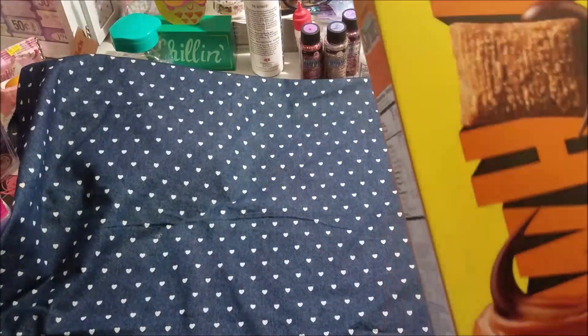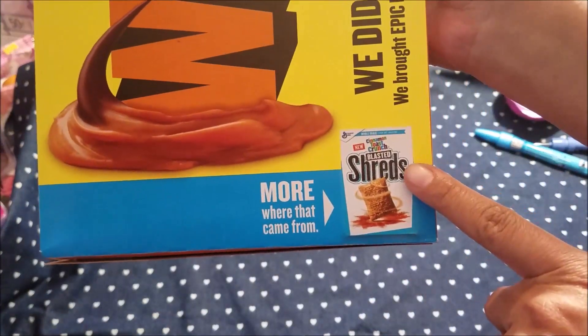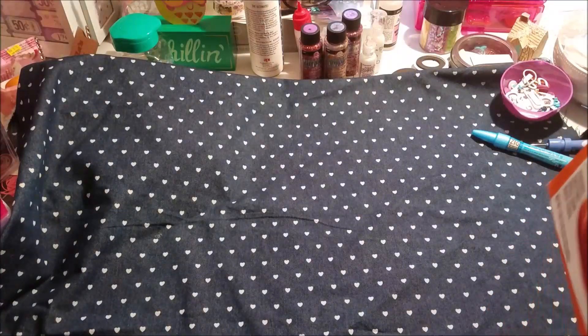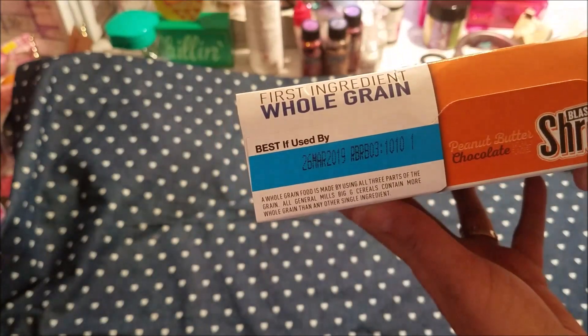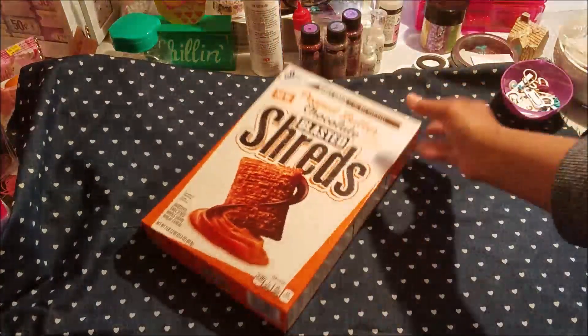It also comes in Cinnamon Toast Crunch Blasted Shreds. The date on this is the 26th of March 2019, so that's good. I guarantee you it'll be gone by then.